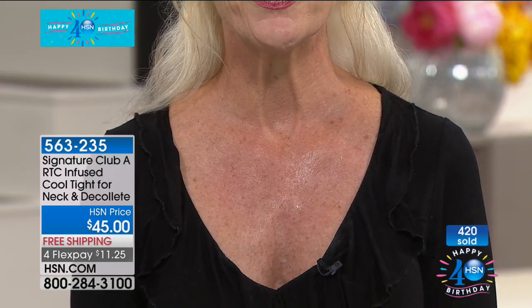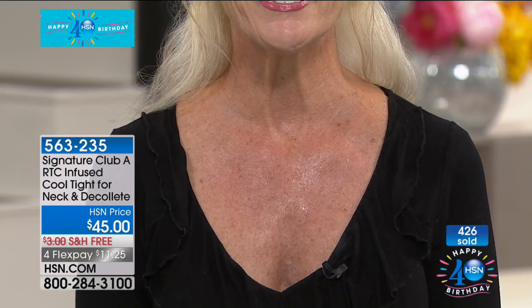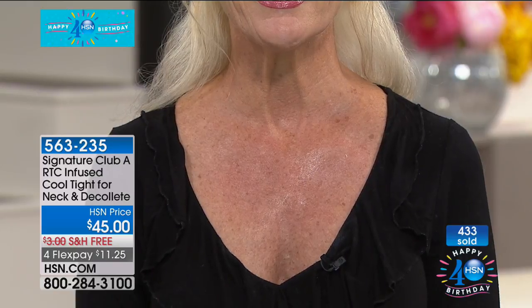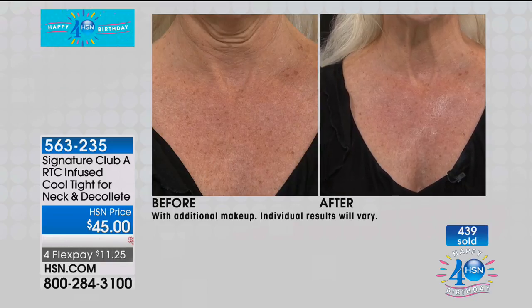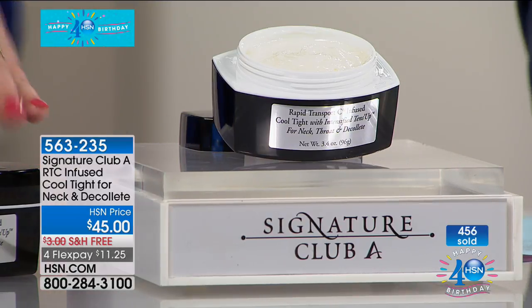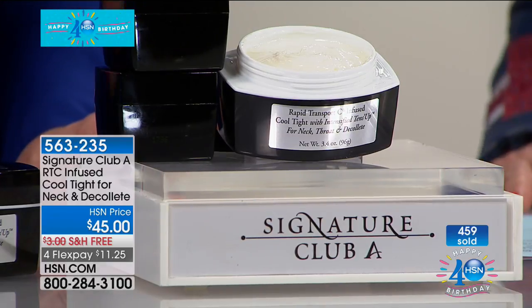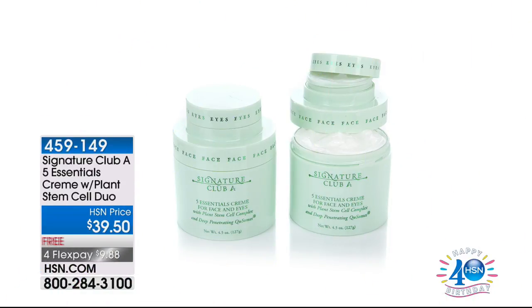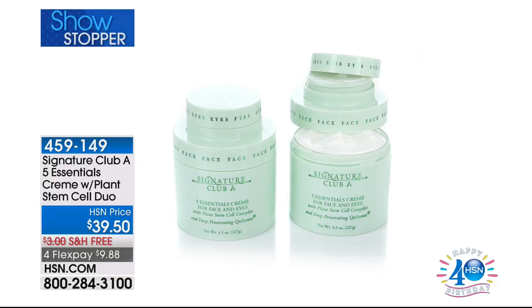61 young! Just look at the before next to it. 61 years old — you don't have the crepiness of the lower decollete. We all have where your bra line pushes you together, but you get those little crepey wrinkles, even if you're a side sleeper. Look at her neck. Double the size and we did not double the price: $45 with free shipping and four flex of $11.25. We still have so much to share for birthday month — like our almost-BOGO Five Essentials Cream, the number one best-selling eye and face cream in the history of HSN.